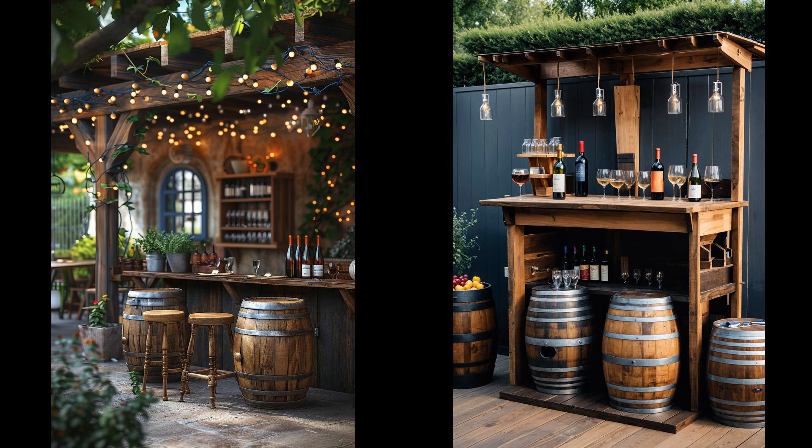Is your patio lacking that wow factor? Consider transforming an old wine barrel into a quaint minibar. This serves as a central point for gatherings, providing guests with drinks and sparking engaging conversations. It's a practical addition with a twist of rustic elegance, blending seamlessly into an outdoor setting. Although highly fetching, wine barrel minibars may require maintenance and waterproofing to prolong their life when exposed to the elements — but the effort pays off, giving your patio a distinctive flair.